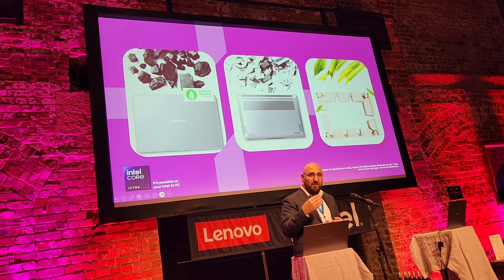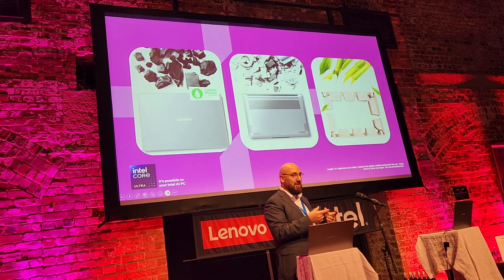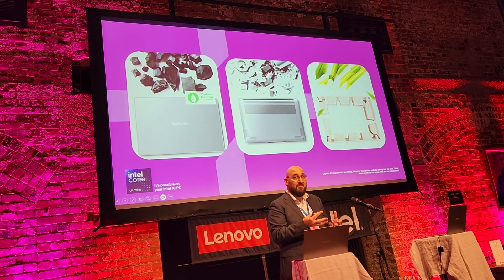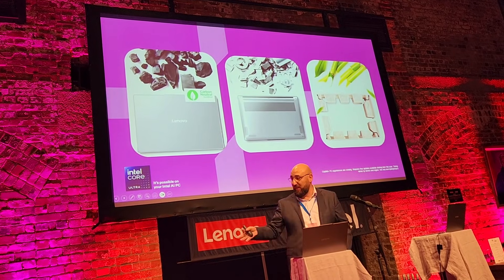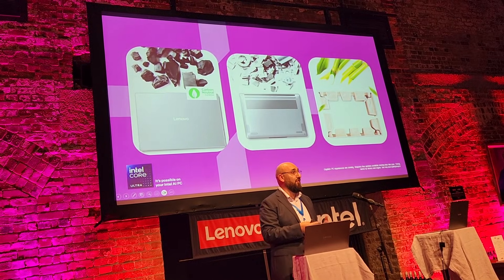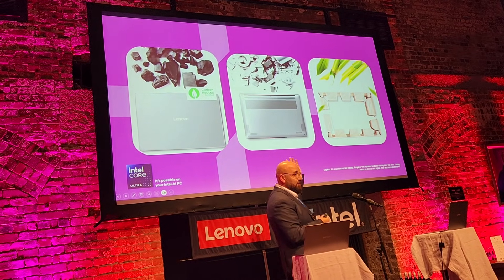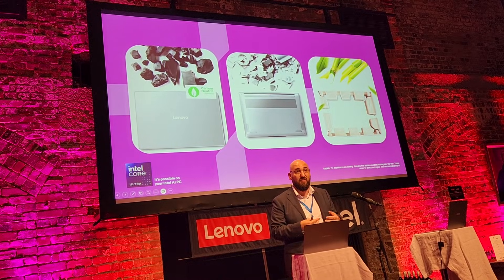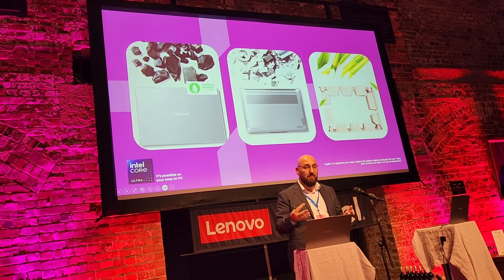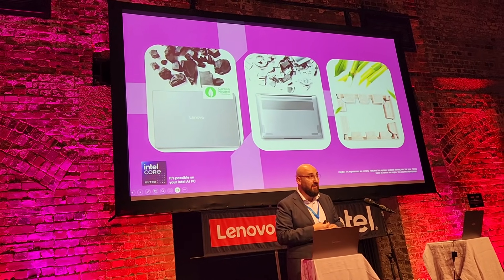When it comes to those post-consumer recycled plastics, if I take the power adapter as an example, today 90% of that plastic is from recyclables. The keyboard found across all of these Yoga devices, including the Aura Edition, is made from 50% recycled plastics. The bottom cover of the Aura Edition is actually made from 50% recycled aluminium. So we really have the environment in mind when creating and producing these devices.